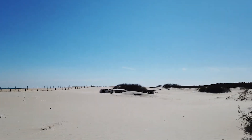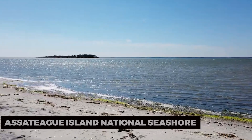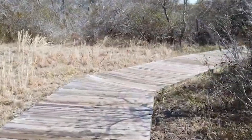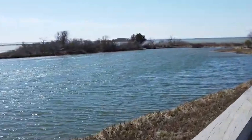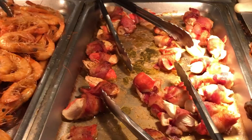To immerse yourself in nature, head to Assateague Island National Seashore. This barrier island is home to wild ponies, sandy dunes, and pristine beaches. Explore hiking trails, go birdwatching, and spot the famous ponies roaming freely. Assateague Island is a haven for nature enthusiasts and wildlife lovers.